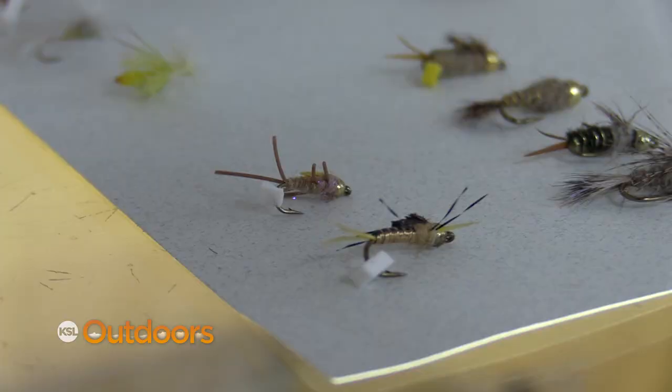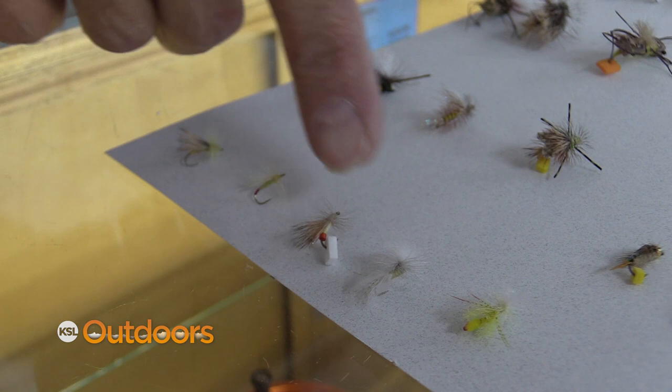Right now we've got green drakes and three different stone flies hatching, and you need to be ready for whatever's gonna happen. If there's a lot of sallies going on, these are little sally nymphs — try these, they work well. And for the adults, a pattern like this.